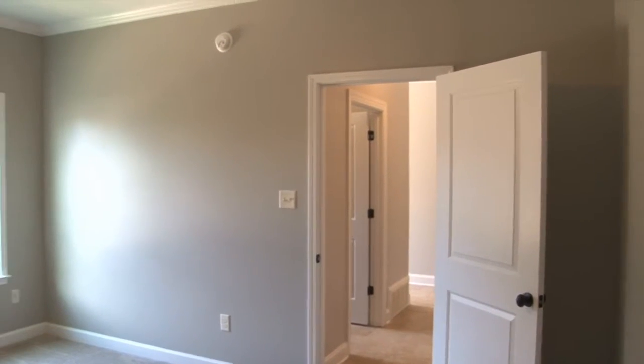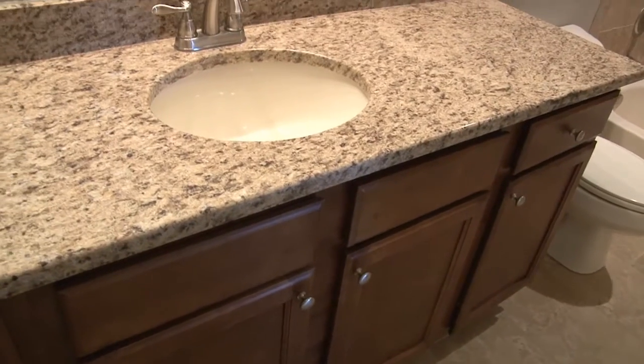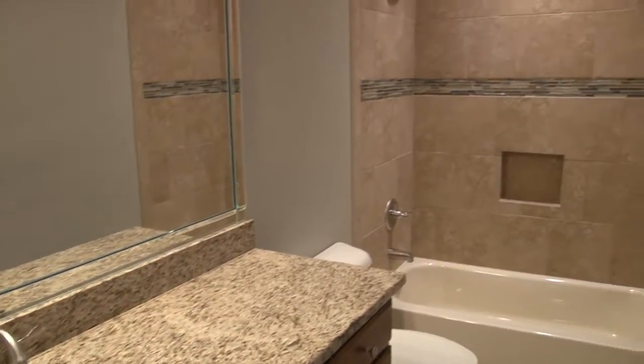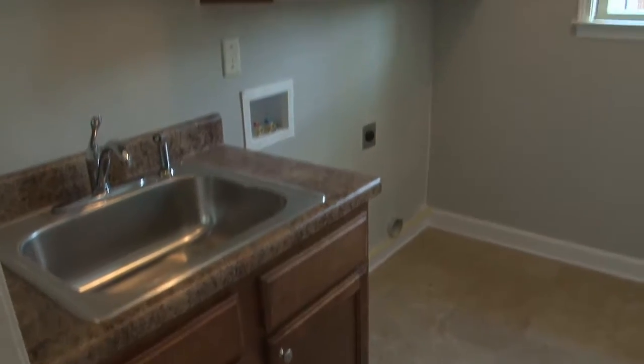Bedroom number two with ceiling fan, crown molding, and a walk-in closet. Bathroom number two with brick-lay tile floors, drawers and cabinets for extra storage under a granite vanity, plus a steel tub with tile-wrapped shower with decorative inlay and light. The laundry room with built-in sink, cabinets, and window.